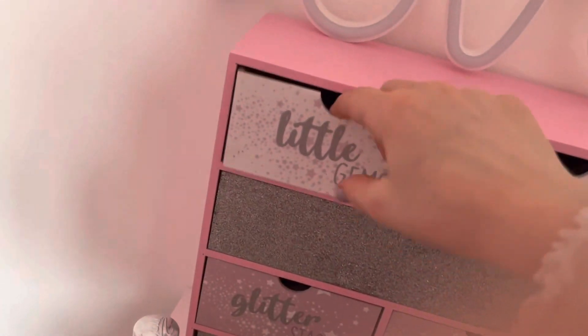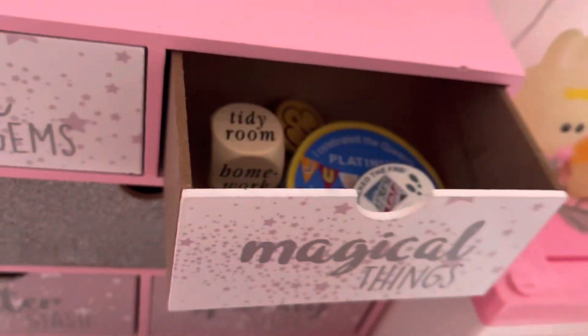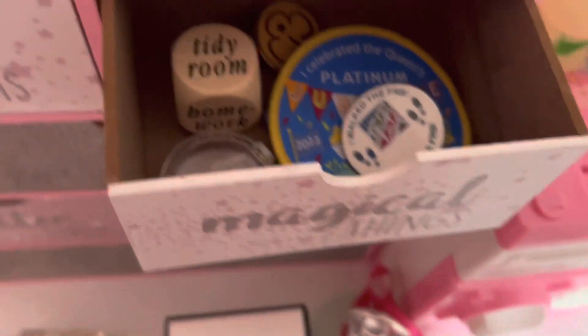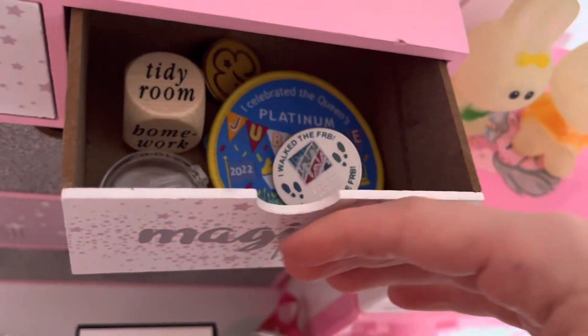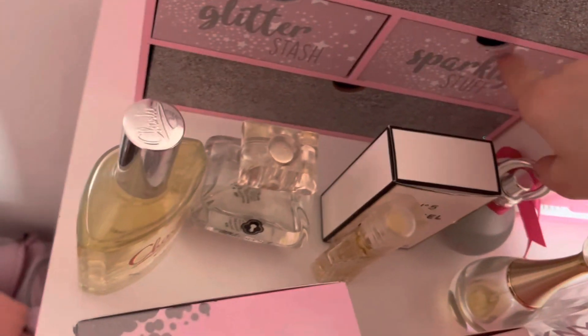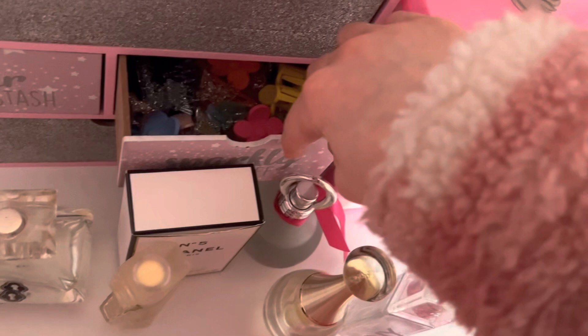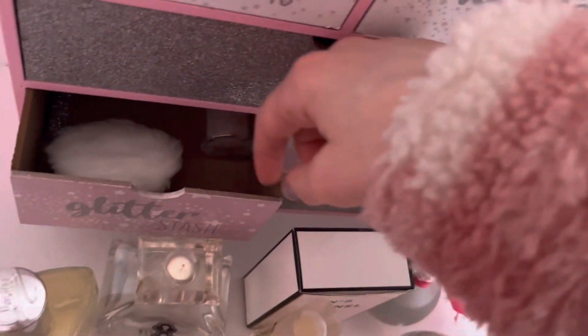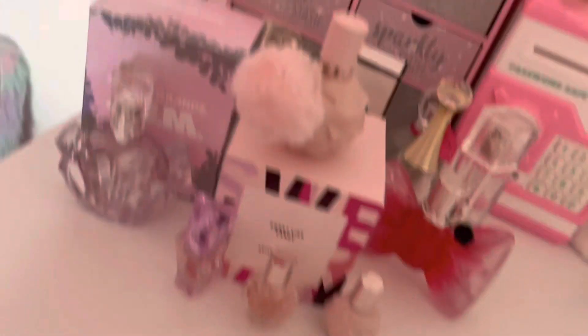Here I have these little drawers with gems on them. One has some of my gems and magical-looking stuff — actually it's just my Brownie badges, random badges, a decision dice, and a nose thing. Then sparkly stuff: lots of hair clips, butterfly hair clips, stuff like that. And my glitter stash — it has lots of glitter stuff.